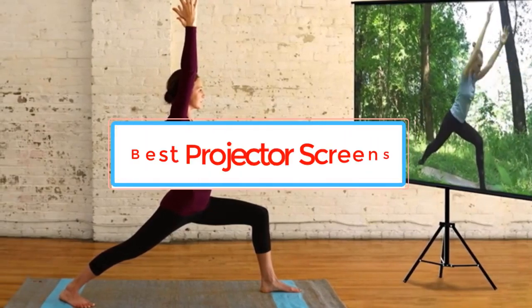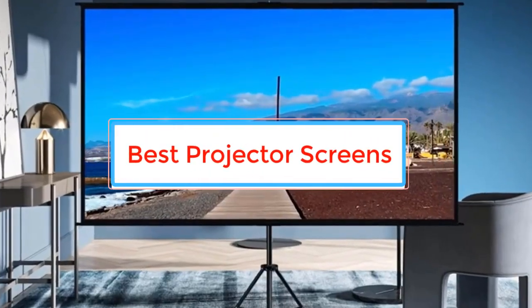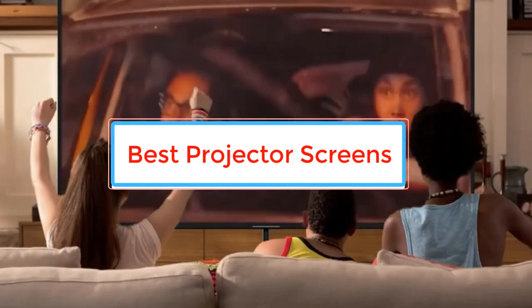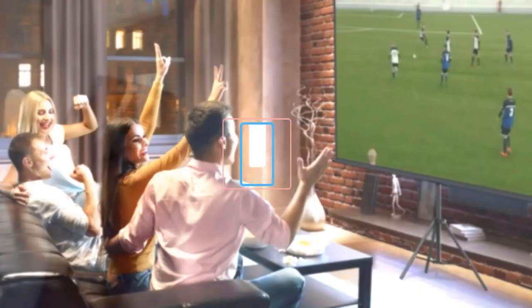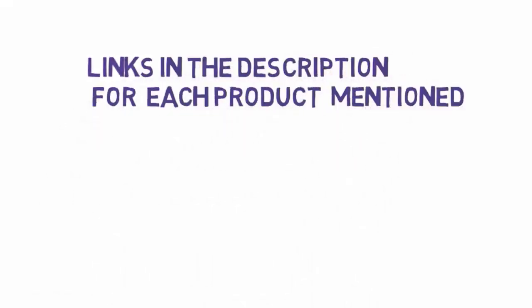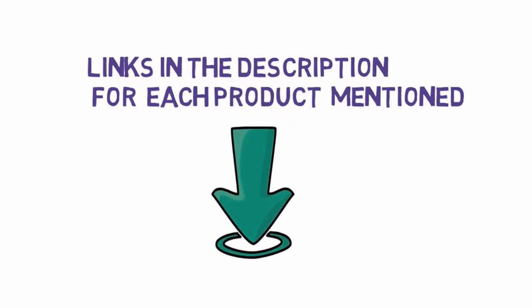Are you looking for the best projector screens? In this video we will look at some of the best projector screens on the market. Before we get started, we have included links in the description, so make sure you check those out to see which one is in your budget range.